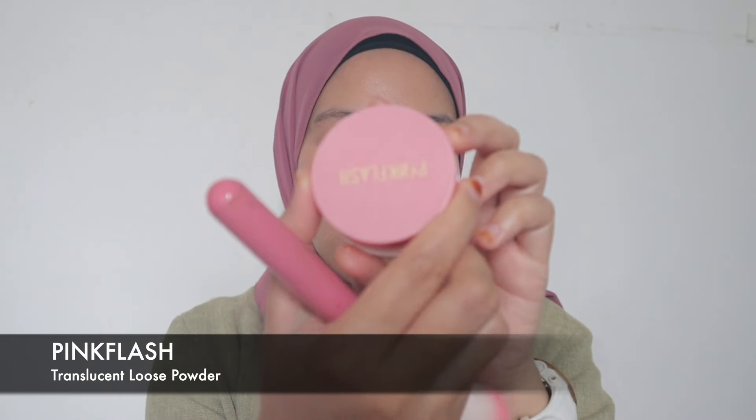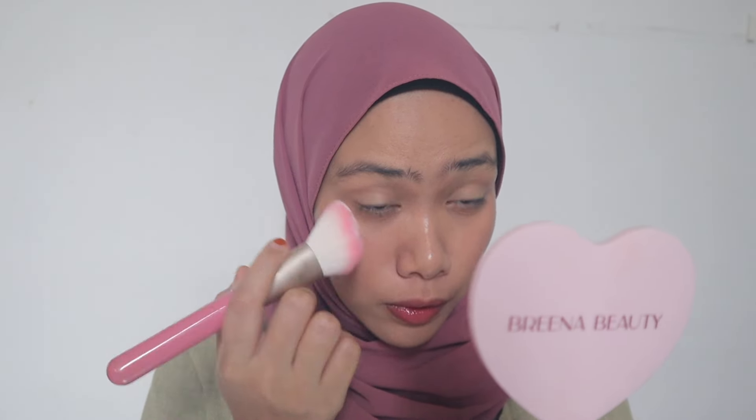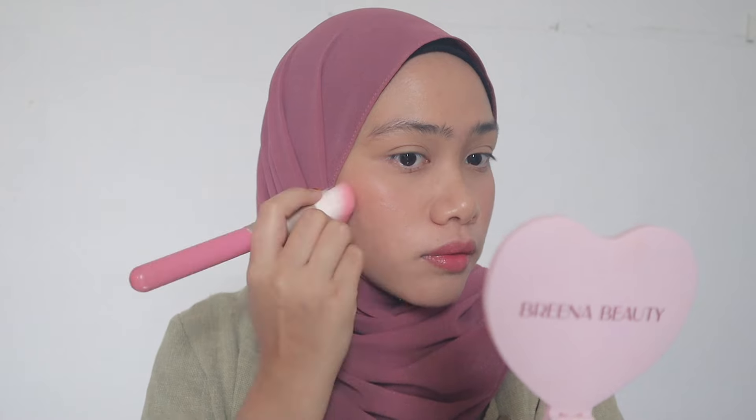We'll see if I want to add more blush later, but for now I think it's just enough. So this is the Pink Flash Translucent Loose Powder — I've been using this for the longest time. I feel like the quality is great and it's student-friendly, I mean the price is student-friendly. I know we struggle to find good products without spending too much money — I was a student before, so I totally understand.